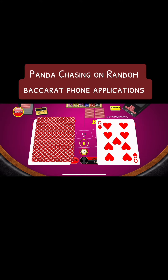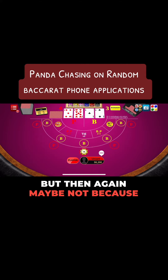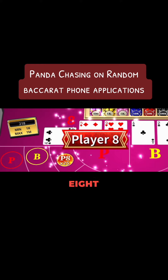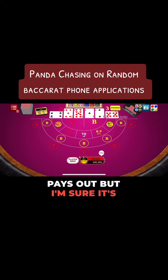I was amazed, but then again, maybe not because of how quickly it did happen. And right here you can see I squeezed — I was like, oh crap, four. And they even have this kind of mimicking little Player 8, Banker 7 bonus. I'm not sure what it pays out, but I'm sure it's similar.